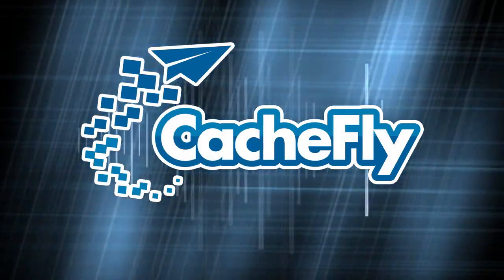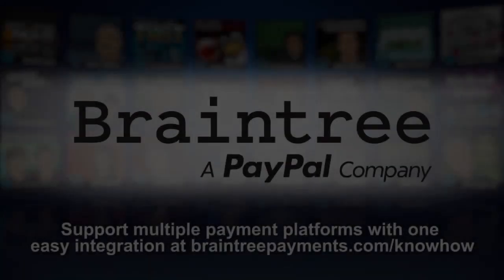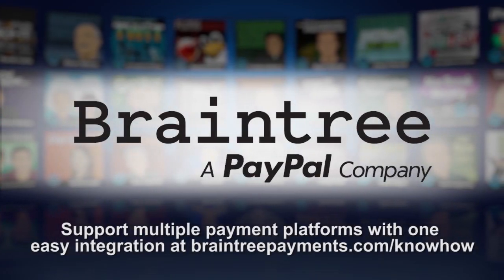This is Twit. Bandwidth for KnowHow is brought to you by Cashfly. This episode of KnowHow is brought to you by Braintree.